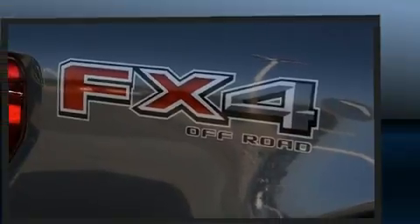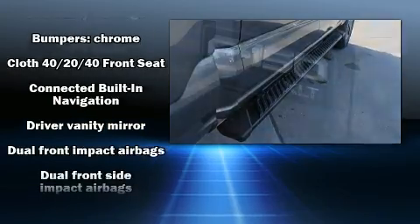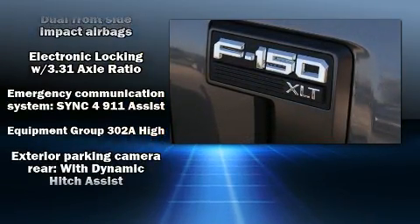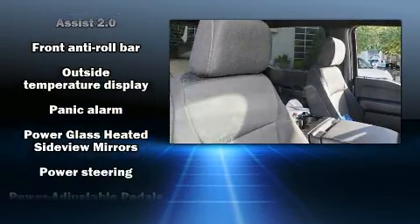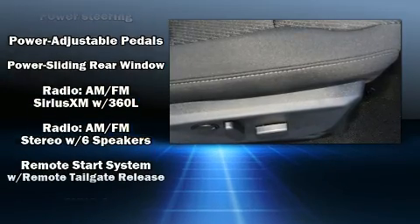Passenger security is always assured thanks to various safety features such as head curtain airbags, front and side impact airbags, traction control, brake assist, a security system, an emergency communication system, and four-wheel disc brakes with ABS.